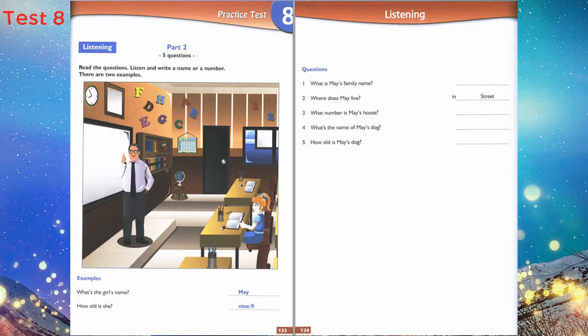Can you see the answers? Now you listen and write a name or a number. 1. What's your family name, please? It's Green — G-R-E-E-N. Green? Green is my favourite colour too.